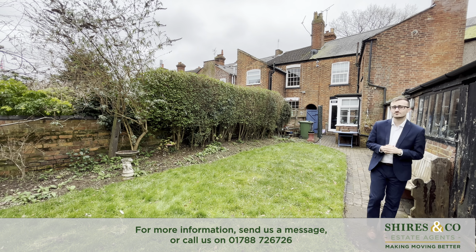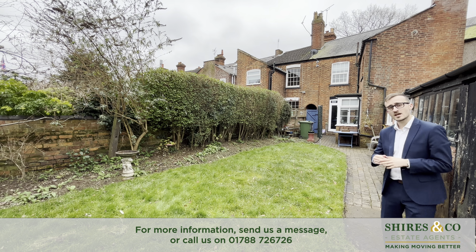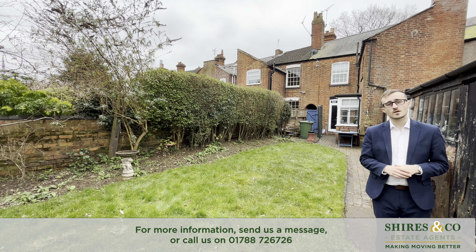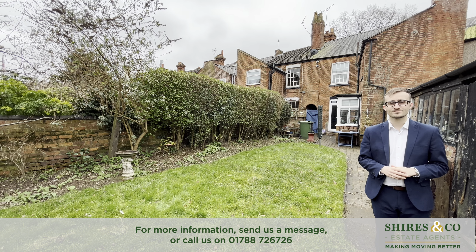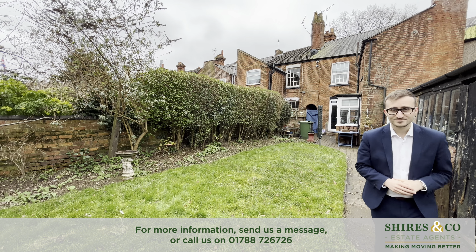Now if you like everything you've seen today and are interested in finding out more about this three-bedroom terraced home on Lower Hamilton Road, then please do give me a call on the details to follow. As always, I'll see you next time. Welcome home.